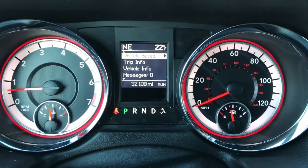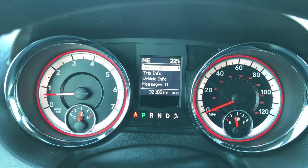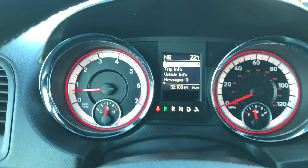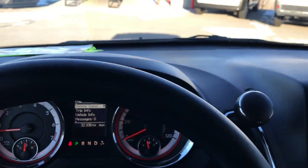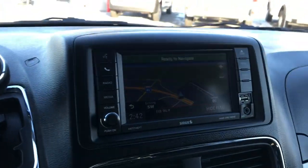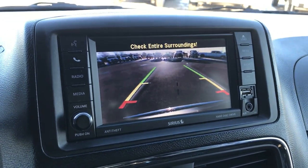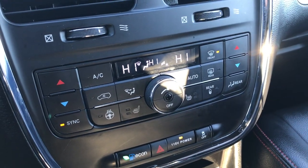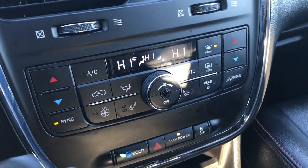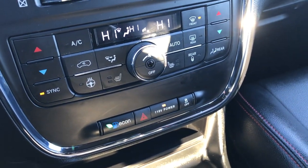Inside you can see that this vehicle does have 32,108 miles. Compass, temperature, and mileage display. You also have a digital speedometer right here. Bluetooth audio controls on the heated leather-wrapped steering wheel. This one also has the factory navigation in the 430N radio. Backup camera right there. You get a 28 gig hard drive to store songs and music. Dual climate control, heated seats and heated steering wheel buttons. You also get an economy mode as well as a 115 volt plug-in in the back.